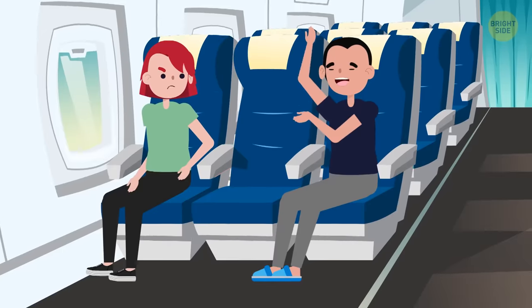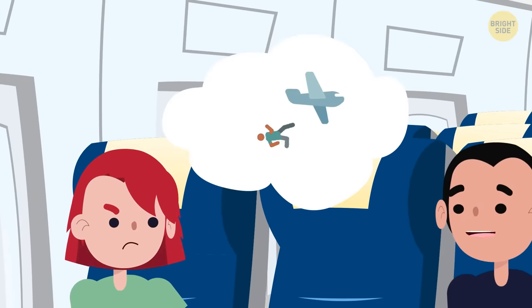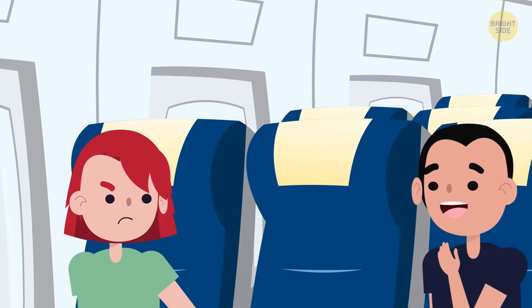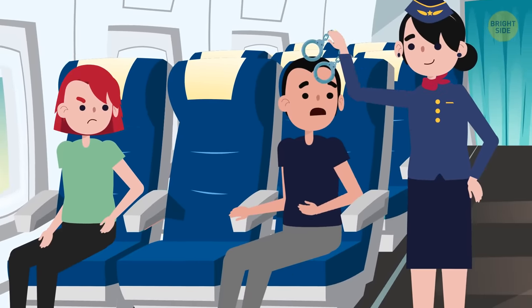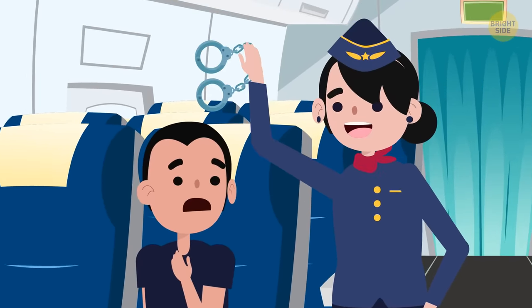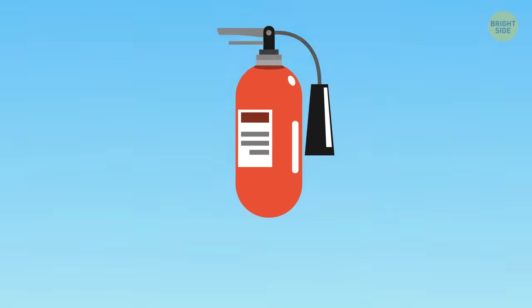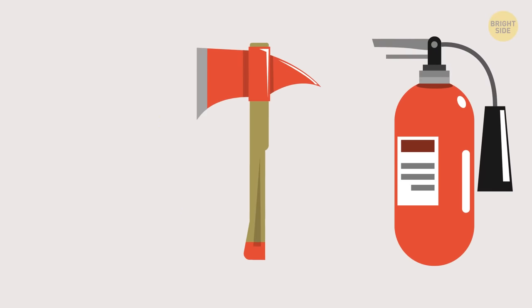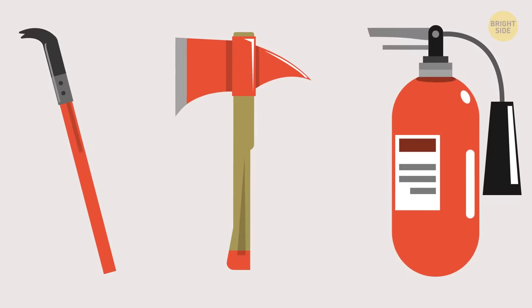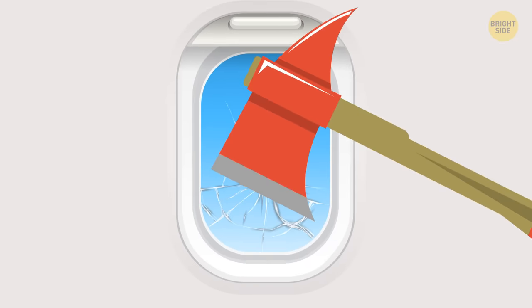5. Constraints. What if there's an unruly passenger disturbing your flight? You can't exactly kick them out of the plane. For these situations, every plane is equipped with handcuffs. Hopefully using the handcuffs will calm the situation down, but if not, you might have an unscheduled landing on your hands. There are fire extinguishers on every flight too, which is standard safety. But did you know that most flights also have an axe or crowbar on board? This is for rare emergency landings, so the windows of the plane can be broken open.